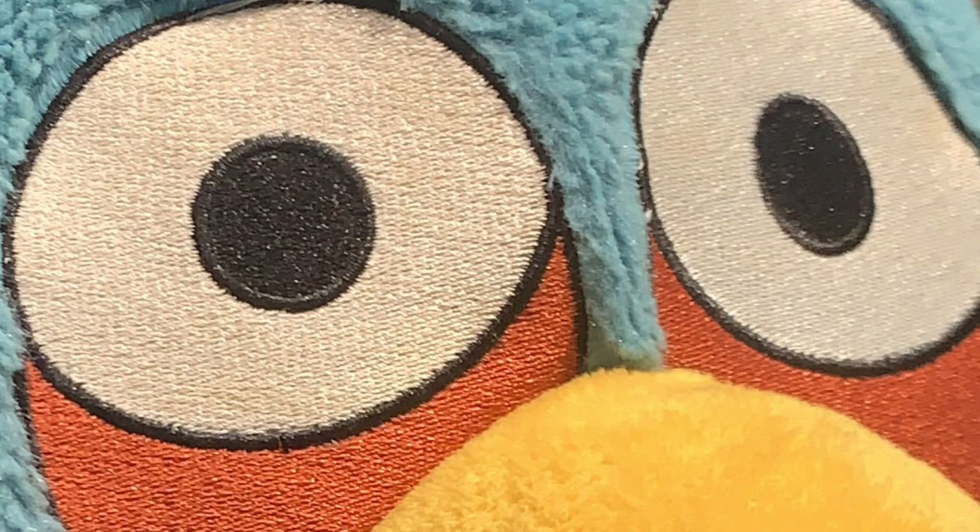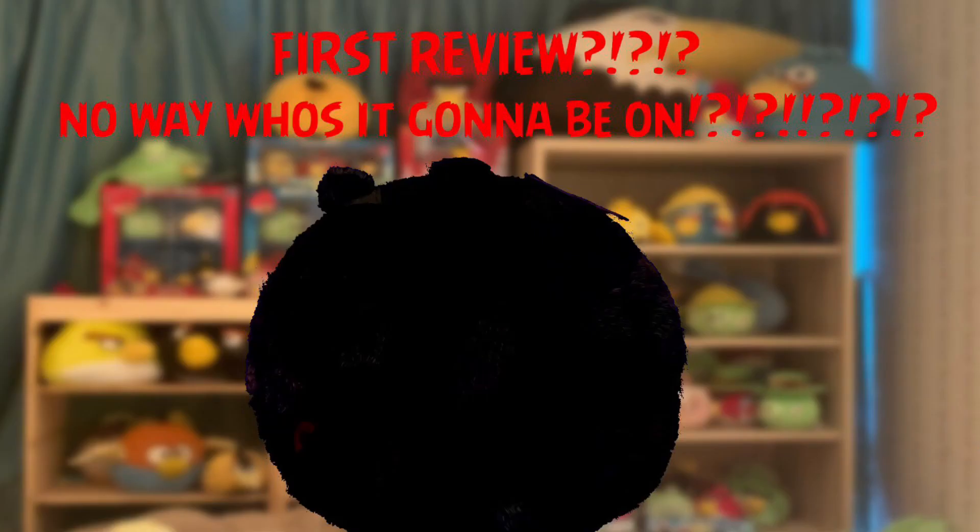Greetings and salutations, fellow internet users! It is I, EEW, bringing to you the first plush review on my channel.